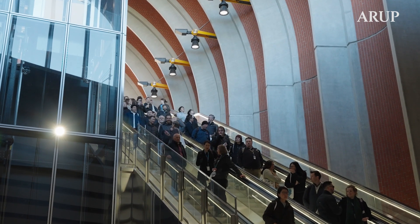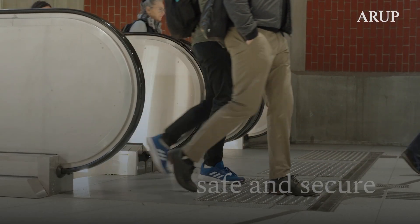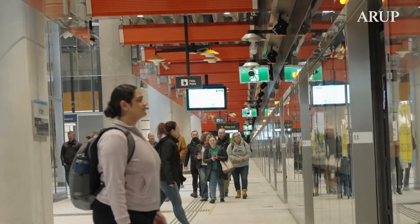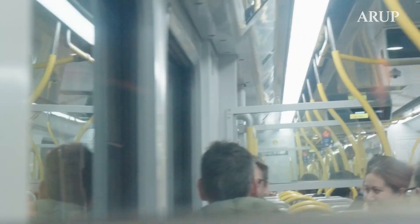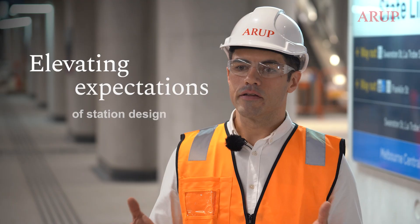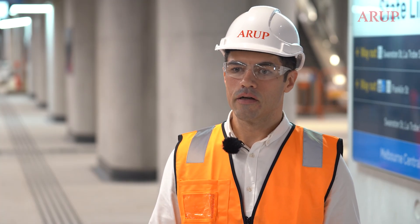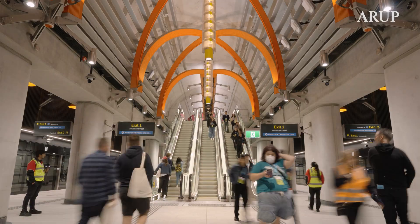My hope when people enter the station is to feel a sense of awe. I want people to feel comfortable as they move through the station — from a safety perspective, but also just from an experience. I expect these stations are going to elevate the expectations of people in Melbourne for what a station can and should be, and that will continue from now and many decades ahead.